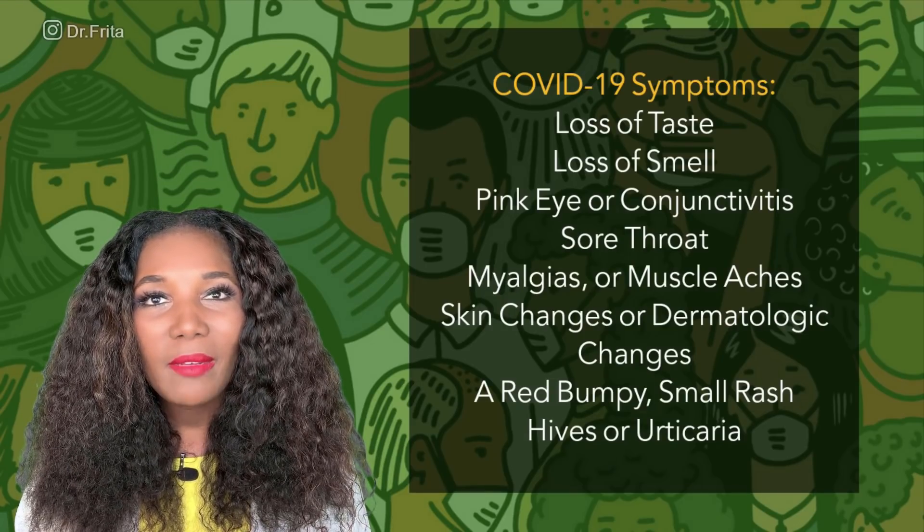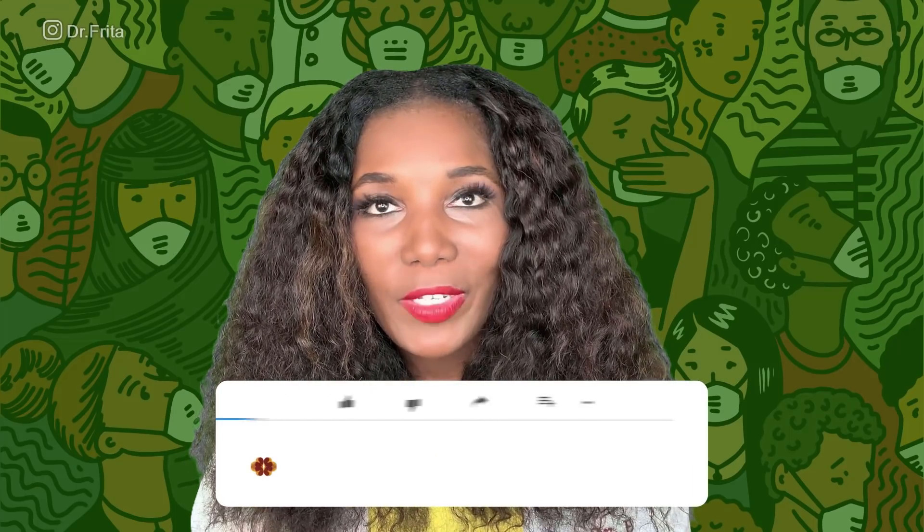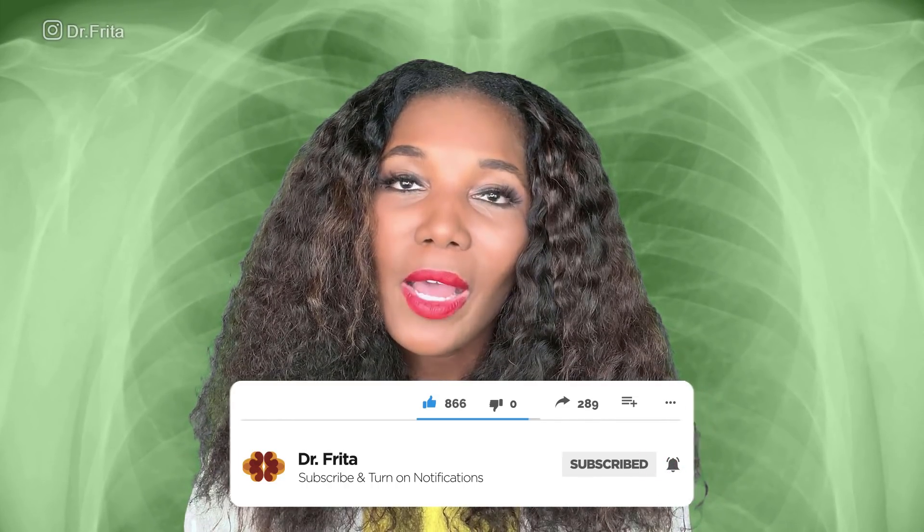Some patients can even get skin changes or dermatologic changes. They can get a red, bumpy, small rash or a maculopapular rash. They can even get hives or urticaria. Some patients with COVID-19 have reported getting small blisters on their skin or vesicular lesions. If you are having shortness of breath with COVID-19, you may get a chest X-ray with the findings of bilateral infiltrates or signs of congestion of the lungs on both sides. A chest CT or chest CAT scan may reveal a ground glass appearance or ground glass opacities of the lungs, where the inside of your lungs literally look like ground glass on the CT.